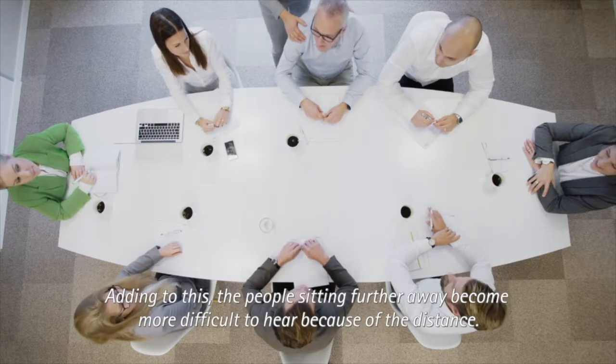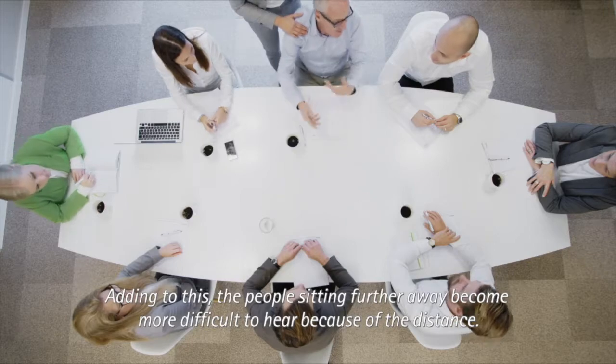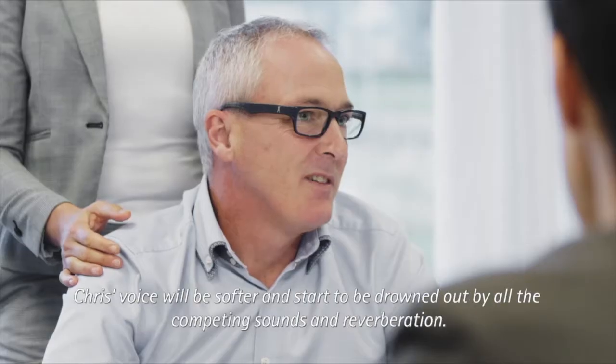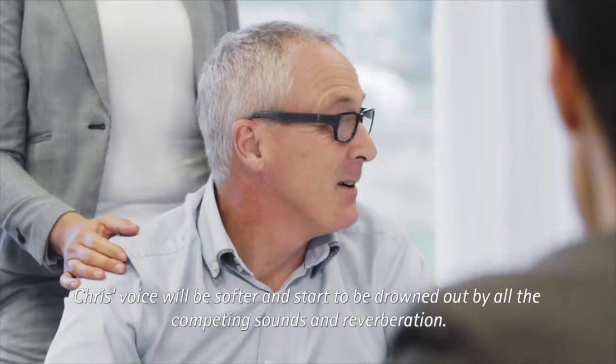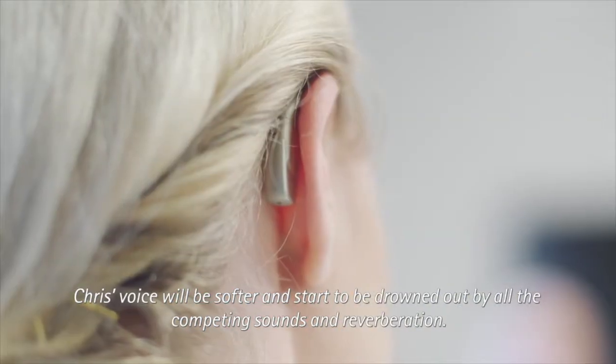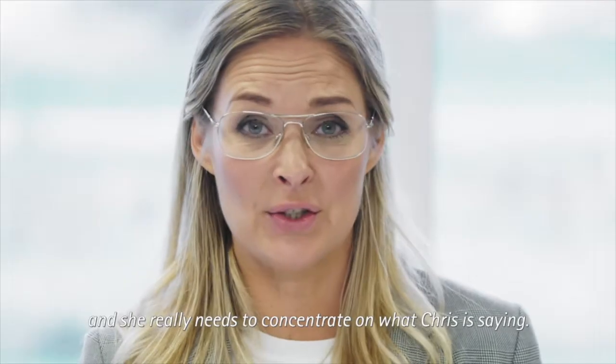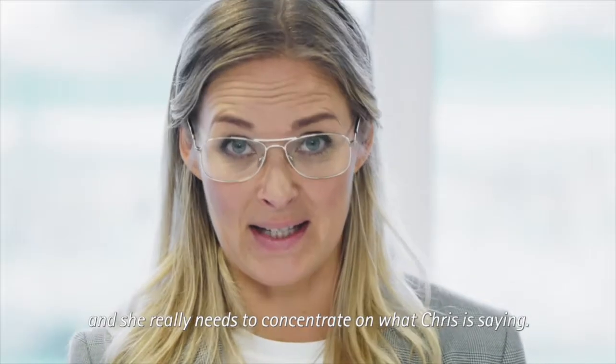Adding to this, the people sitting further away become more difficult to hear because of the distance. Chris's voice will be softer and start to be drowned out by all the competing sounds and reverberation. It now becomes very challenging for Sarah to hear, and she really needs to concentrate on what Chris is saying.